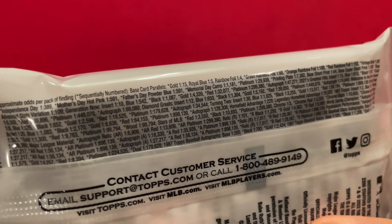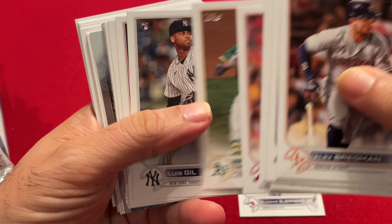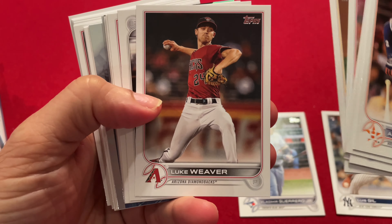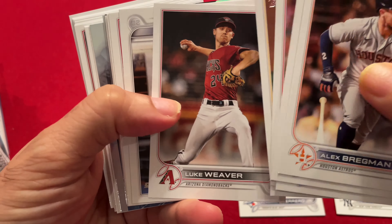I'm sure you've seen plenty of Series 1 already but let's go through it quickly. Bregman, Vlad Guerrero. See how many rookies we can get here — none yet actually. There's the first one, Louis Gill. A lot of flips up and down this year. Josiah Gray.